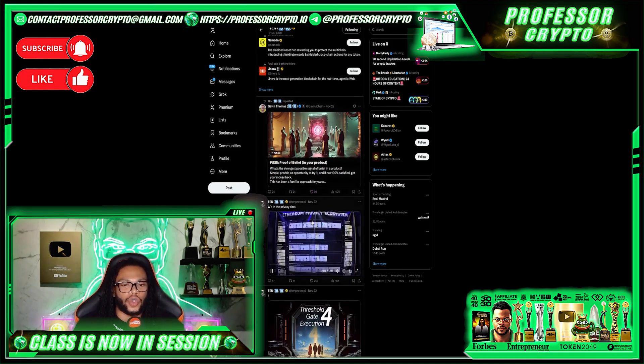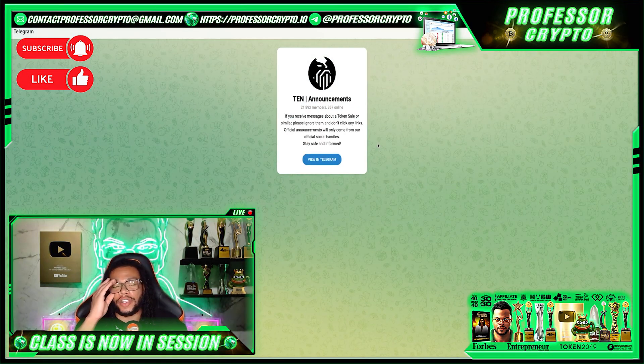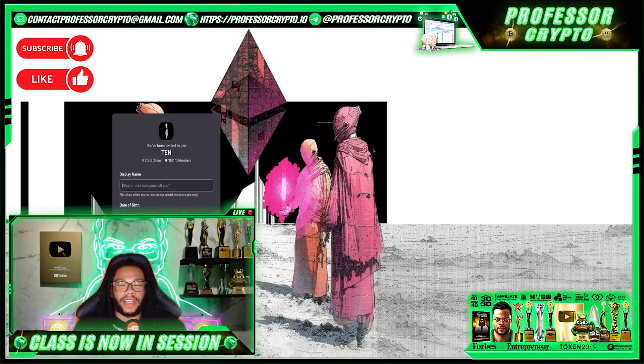Here is their Telegram page with over 21,000 members. The community is very friendly and can help you out with any questions you might have about the project — another good starting point for your due diligence journey on TEN Protocol. They also have a Discord page with over 180,000 members and a very active community, so make sure you join and check them out, and talk to the admins if you have questions.